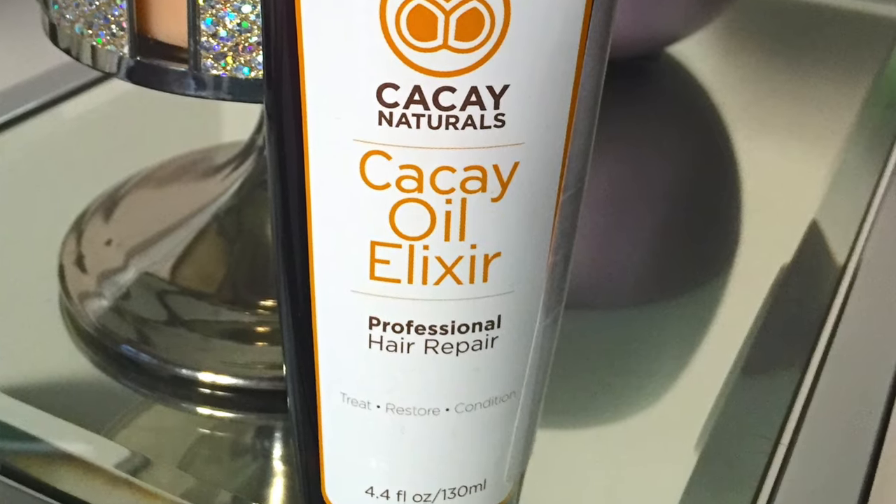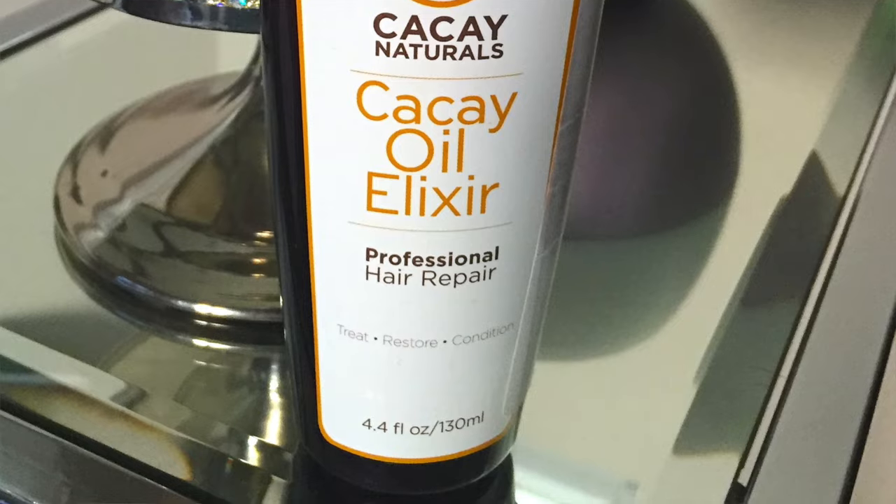Apply two drops of KK oil elixir to the palms of your hands and apply to your hair. I've been using this for a while now, after my mom bleached my hair. This is all my real hair — my hair has gotten really long, you guys will see towards the end.